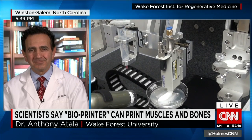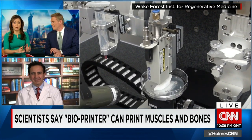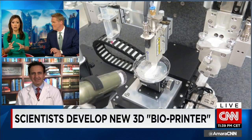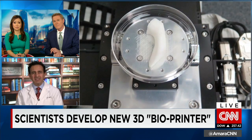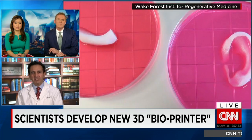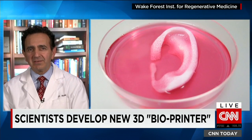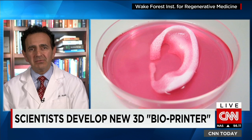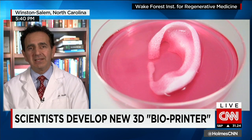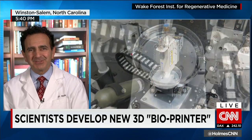So can you go into the logistics of this and how you can actually 3D print living body parts? I understand you use living cells and kind of mesh that with some kind of gel? So the concept is, if a patient has a defect or an injury, you can do an X-ray of that area, and the X-ray shows the area of the defect. We can download that information digitally into our software program that drives the print heads and actually print a structure that will fit that patient using the patient's own cells.